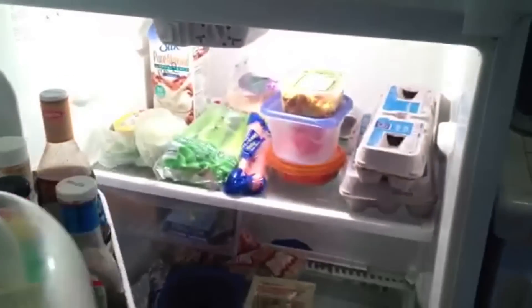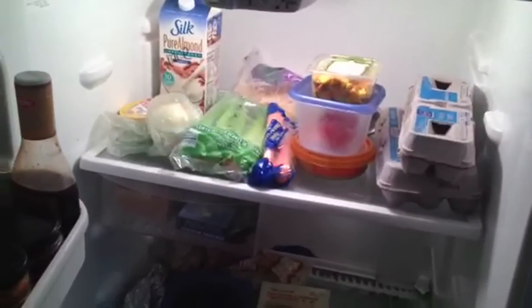Stay someplace with a kitchen or at least a refrigerator. Eating three meals out a day plus two snacks really starts to add up. If you can take some of that money and put it back into the amenities you're using at a hotel or a house that you're renting while you're on vacation, you're going to save a lot of money in the end and you're also going to end up eating healthier, which is awesome.